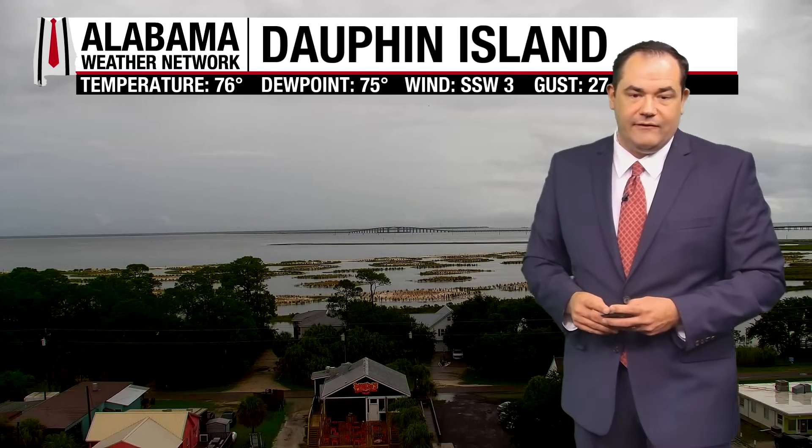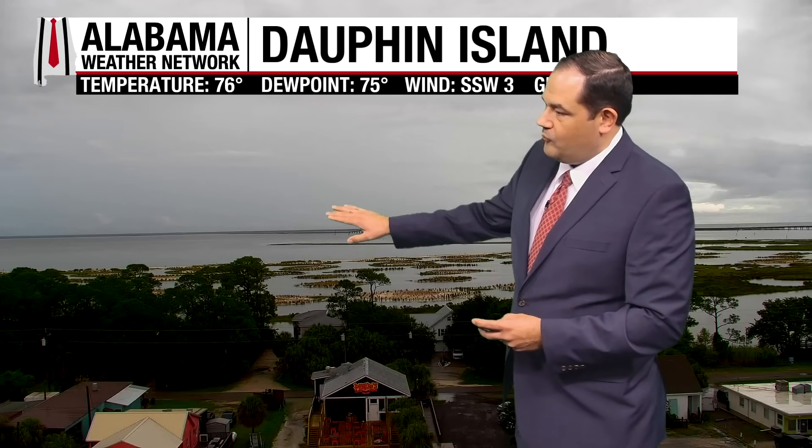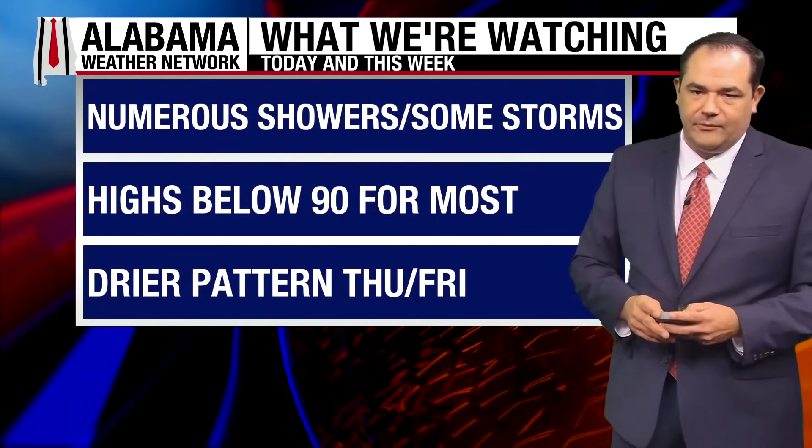Temperatures in the 70s in a lot of places across the state. At Dauphin Island, 76 degrees — we're looking towards the north and there is some rain and thunderstorms off in the distance, catching some of those as well, but not currently raining a whole lot at least right there on the island.